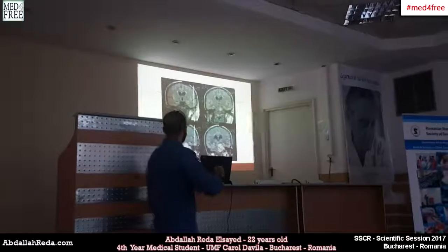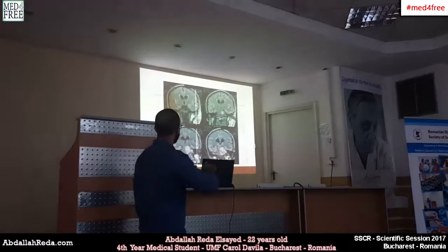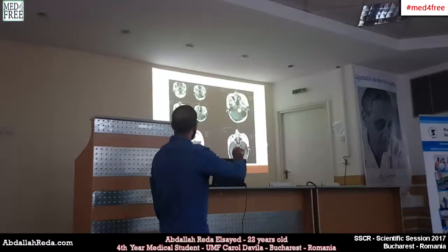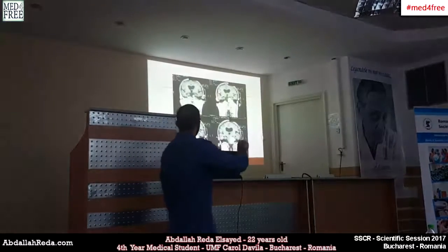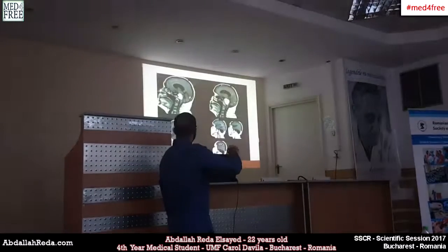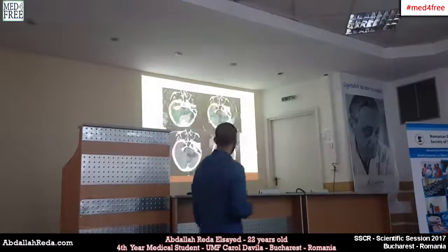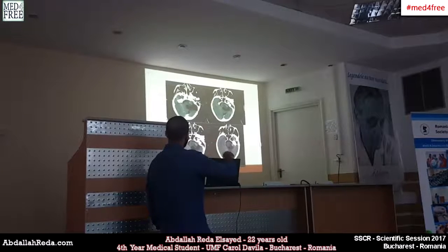Here we can see the imaging from 2006, showing the tumor. These images from 2011 again show the tumor's progression. And here we have the results from 2014.